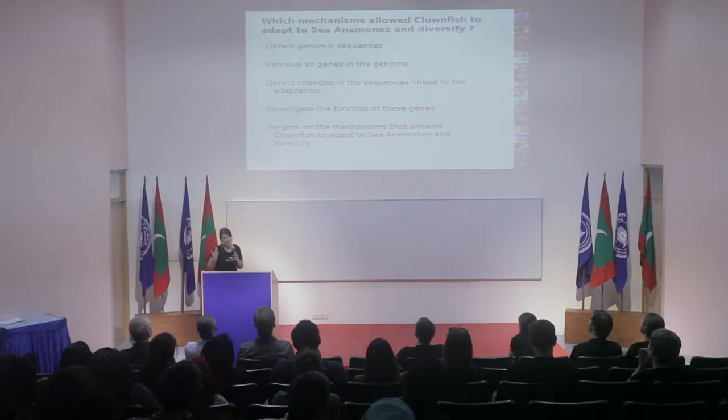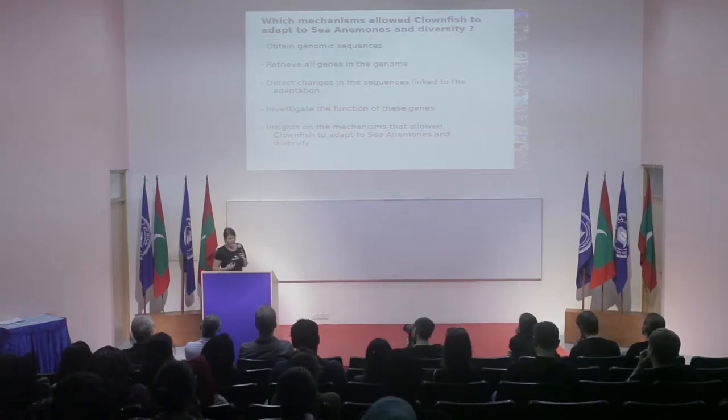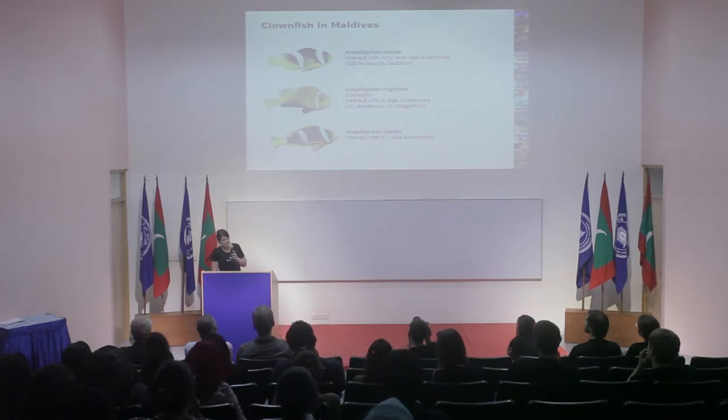To summarize, we want to answer the question of which mechanisms allow clownfish to adapt to sea anemones and diversify. We are obtaining genomic sequences and retrieving all genes in the genomes, then detecting sequences linked to particular adaptations. Once we have genes with these characteristics, we can investigate their function and gain insight into the mechanisms. During our time in the Maldives, the three species we observed there are also interesting because they differ in their sea anemone hosts, making them valuable for studying this diversification process.